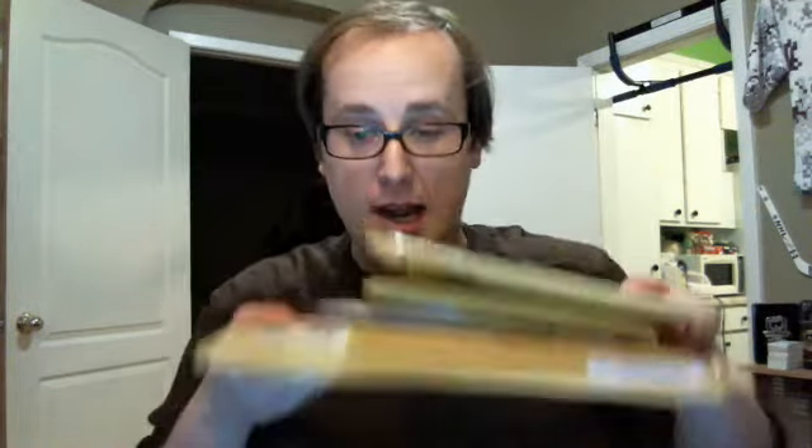Good evening, I'm Shakarov. I'm drinking mint herbal tea. Tasty. Tonight, I have for you five packages that I received in the mail. I have to show them to you guys, so here it goes.